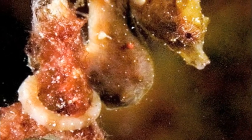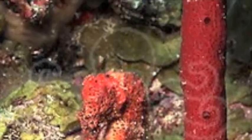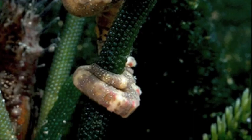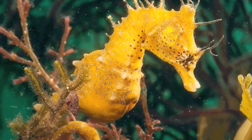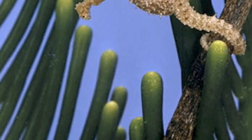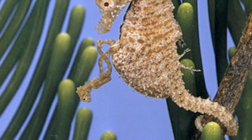During courtship, the female seahorse inserts her ovipositor into the male's pouch and deposits her eggs. The male seahorse pregnancy lasts two to four weeks, during which he firmly attaches himself to seagrass or coral. The male seahorse gives birth at night by expelling the fry, or baby seahorses, from his pouch.